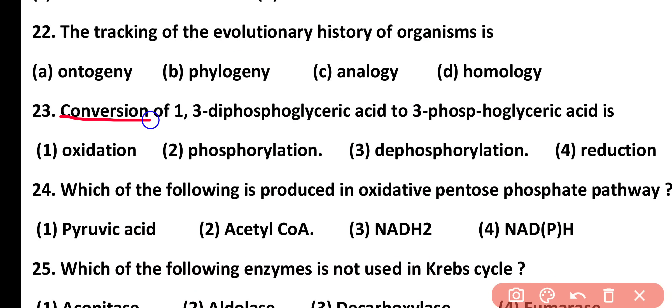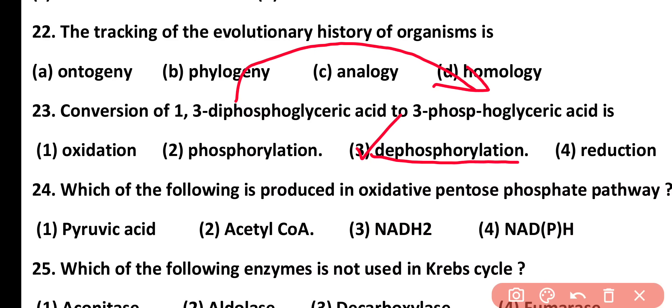Question number 23. Conversion of 1,3-diphosphoglyceric acid into 3-phosphoglyceric acid is: oxidation reaction, phosphorylation, dephosphorylation, or reduction. Correct answer is option 3. When 1,3-diphosphoglyceric acid is converted into 3-phosphoglyceric acid, dephosphorylation occurs.